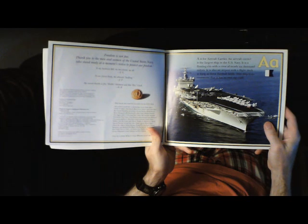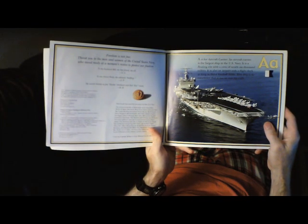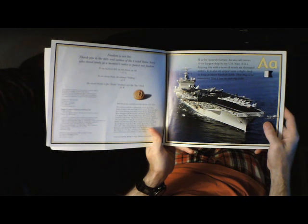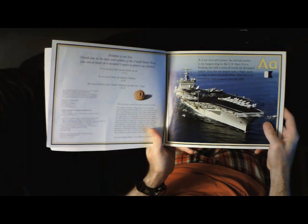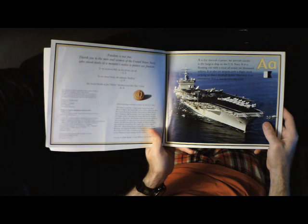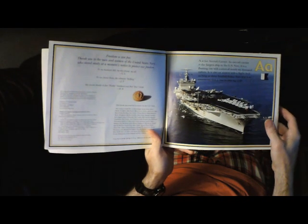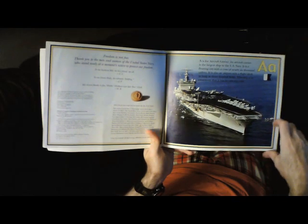A is for Aircraft Carrier. An aircraft carrier is the largest ship in the U.S. Navy. It is a floating city with a crew of nearly 6,000 sailors. It is also an airport with a flight deck as long as three football fields. This ship is so enormous that it has its own zip code.